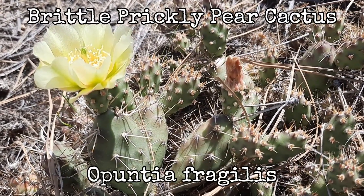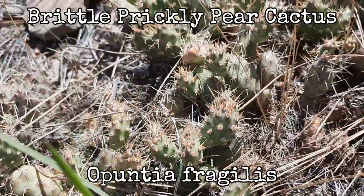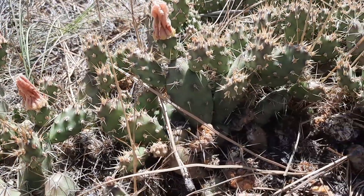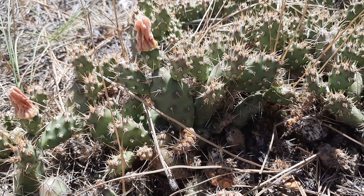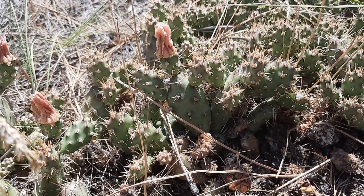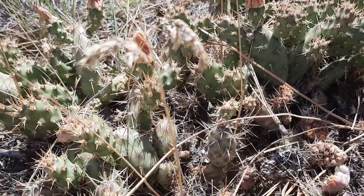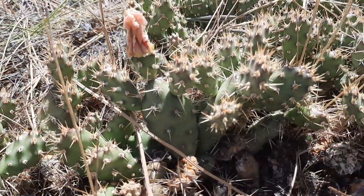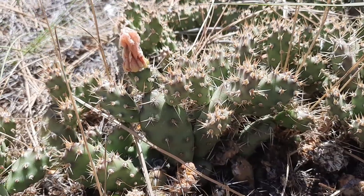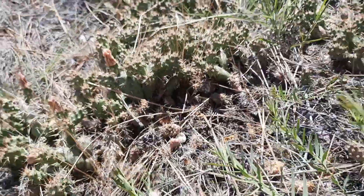Brittle prickly pear cactus scientific name is Opuntia fragilis. They are a perennial succulent that grow up to 15 centimeters long. Their stems — the green part — are actually the stems and they are flattened, broad, and fleshy. They typically grow in two to five centimeter segments and like the name says, they're brittle — they break apart really easily and they attach to things, which is one way that they spread.